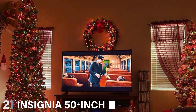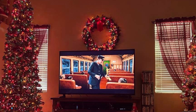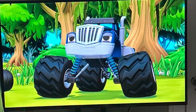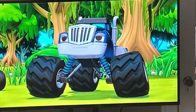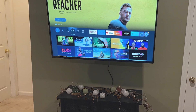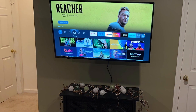Coming in at number 2 is the Insignia 50-inch 4K UHD Smart Fire TV, the NS50F301NA24. This TV combines affordability with impressive features. In terms of design, it's simple yet elegant, fitting well into any room. Quality-wise, it holds up nicely. While it may not be the most premium build, it's solid enough to last for years. It's a great budget-friendly option without compromising too much on durability.